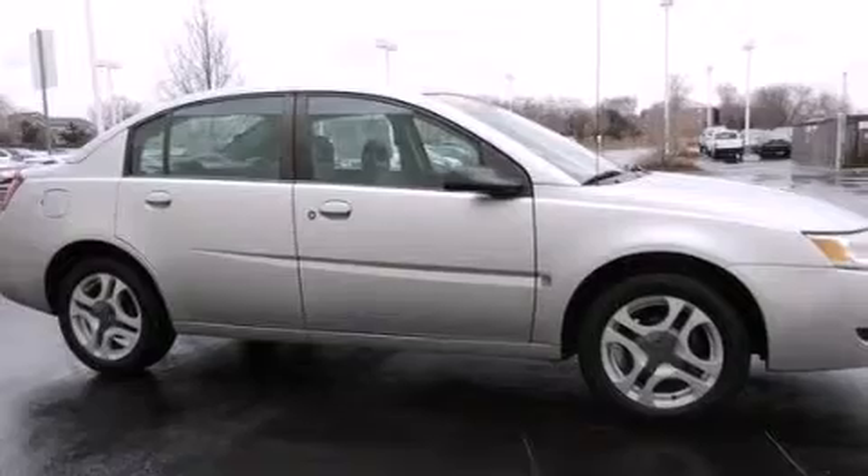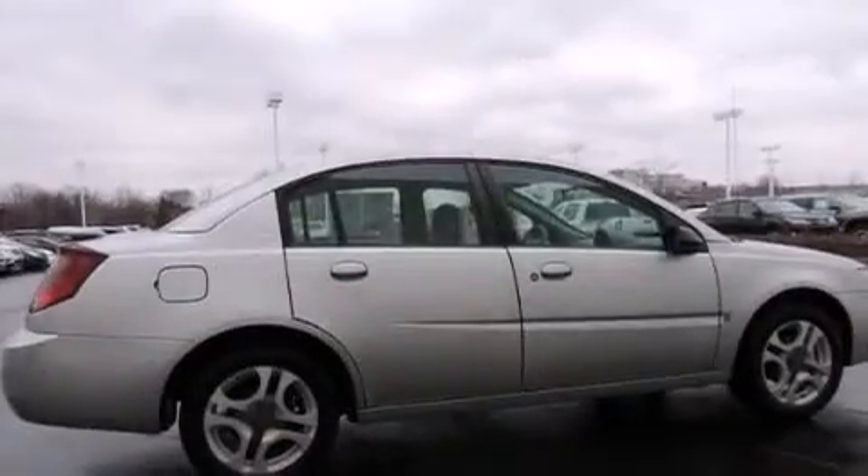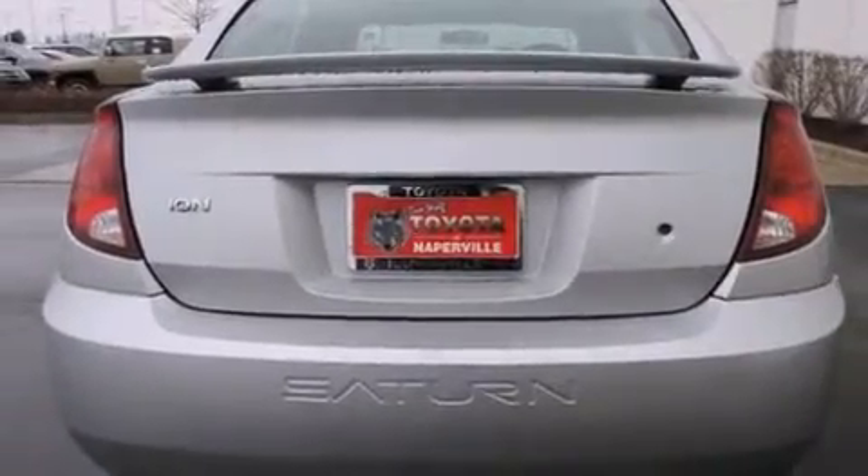All the following features are included: air conditioning, a split folding rear seat, cruise control, a CD player, a rear window defroster, a security system, front fog lights, a keyless entry system, and alloy wheels.